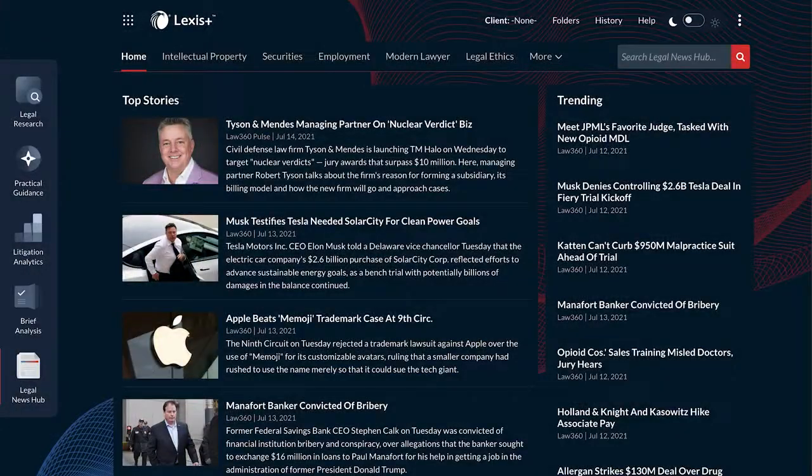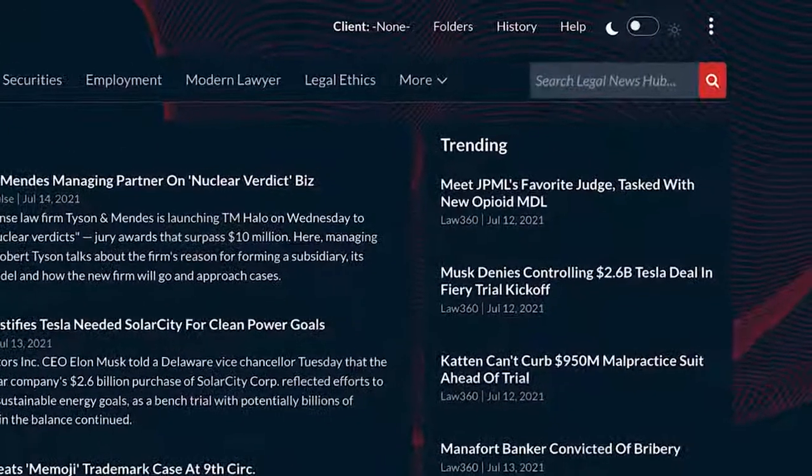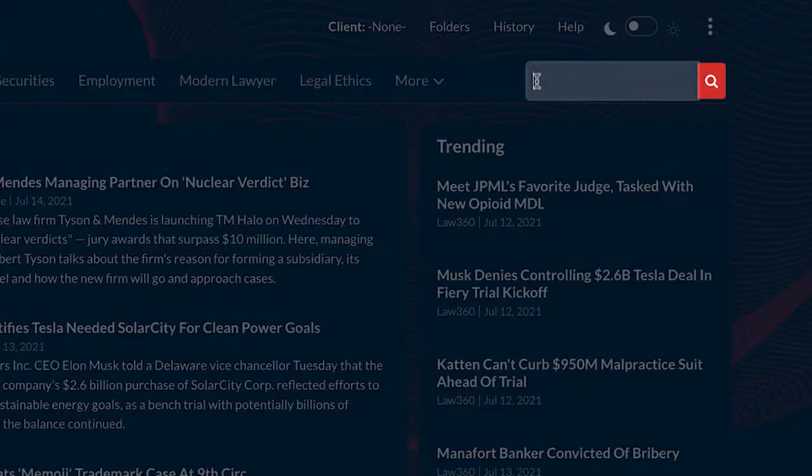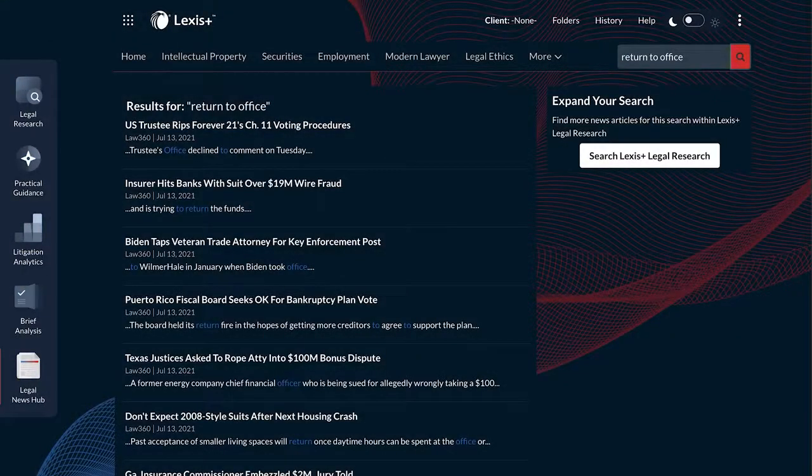Legal News Hub also allows you to search for articles related to a topic you are interested in. Simply select the search bar in the upper right portion of the Legal News Hub homepage and run a natural language search for the information you wish to find. The results will include the most recent 20 stories that match your search.